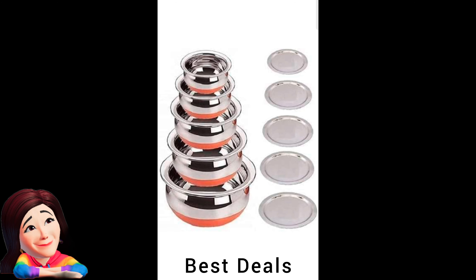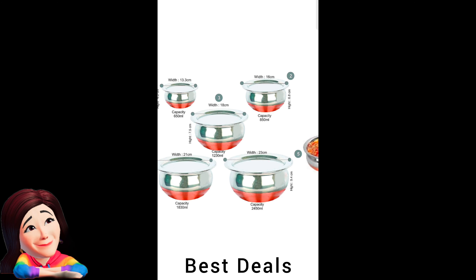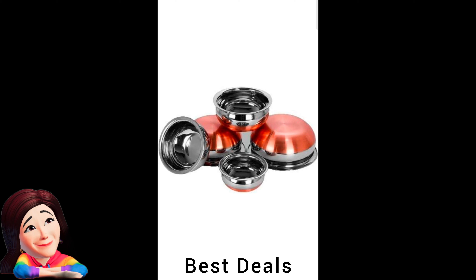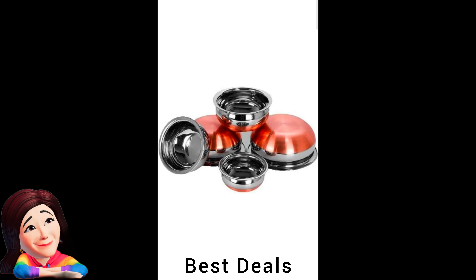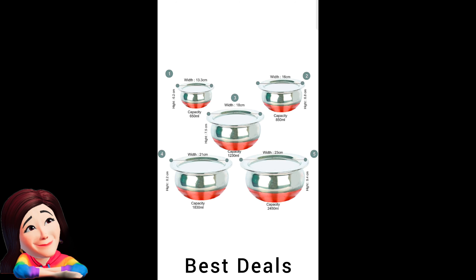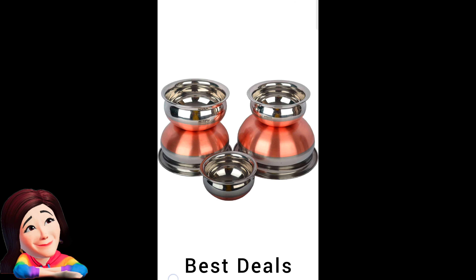27. Cooking Bowl: Made of good-quality materials that add to its durability. These round classy copper bottom urli come with a copper base that helps heat distribute evenly, and have a very attractive silver shining finish. Product link is given in the twenty-seventh link.